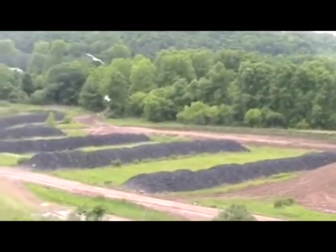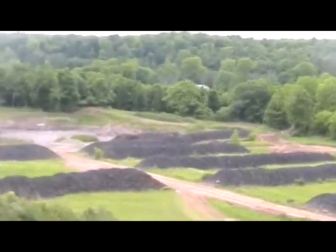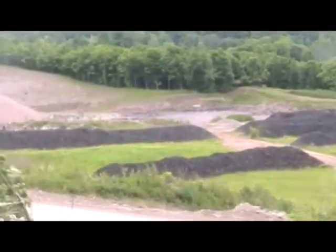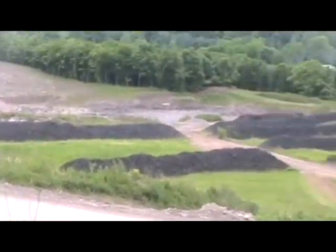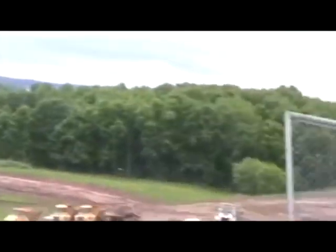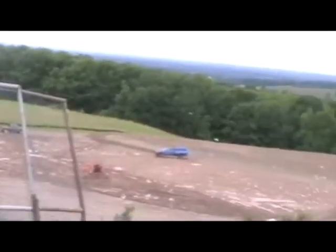What you're seeing here are piles of tire chips that are being stored at the landfill. They'll be incorporated into the new cell under construction here at the facility.